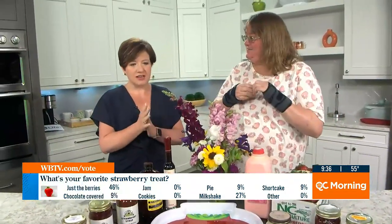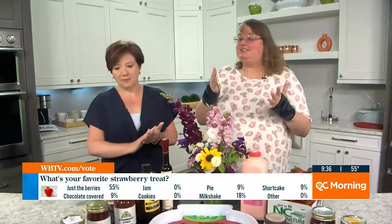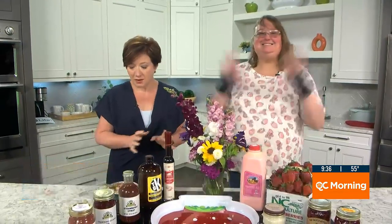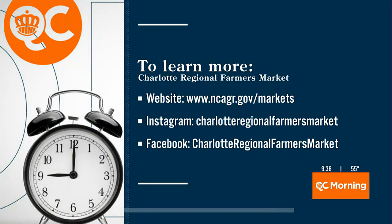Remind people one more time of the date of the big strawberry extravaganza. It is going to be on May the 12th from 10 to 2. Thank you for coming, we appreciate it. Thank you so much. Mary, over to you.